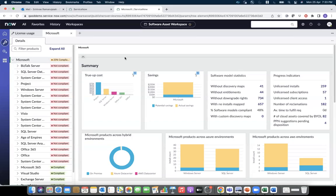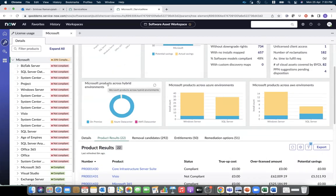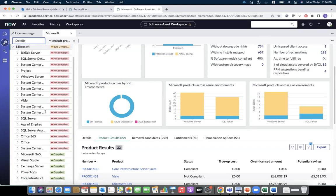I've logged in as a SAM manager and gone into the Microsoft License Workbench. The first thing I notice is that I can see Microsoft products across hybrid environments, showing installations across on-prem, Azure, and AWS. I can see the license types — bring your own license or license included — across both AWS and Azure. I can click on these charts and drill down to see the exact resources or installs for those license types. Now, as the first use case is about SQL Server, let's deep dive into that.